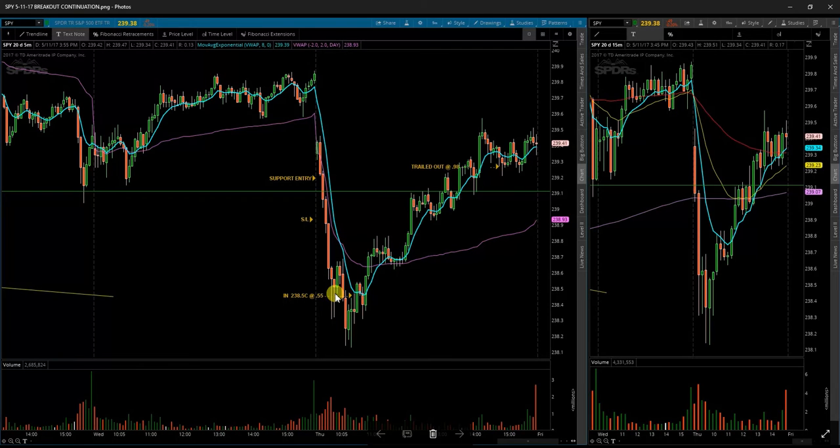Most of my trades are going to be bullish. With that in mind, I went ahead and took an out-of-the-money call at 238.5, got in right around 55 cents. I trailed it — actually I just let it play out and wanted to see what exactly was going to happen.